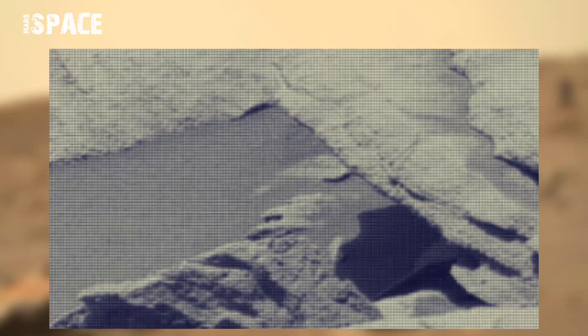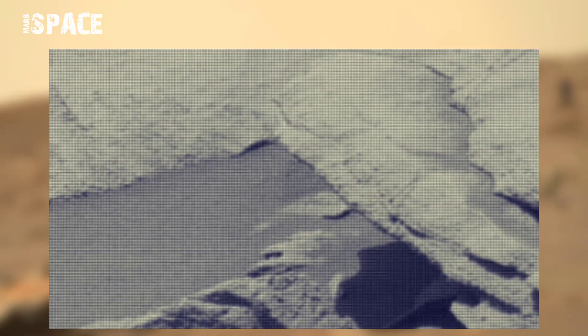NASA's Mars Curiosity rover acquired this image on the Martian surface using its navcam. Navcam is best known for its black and white results.